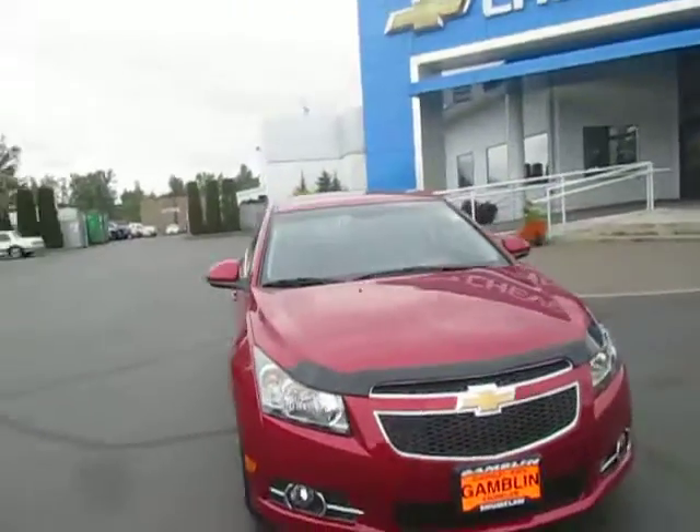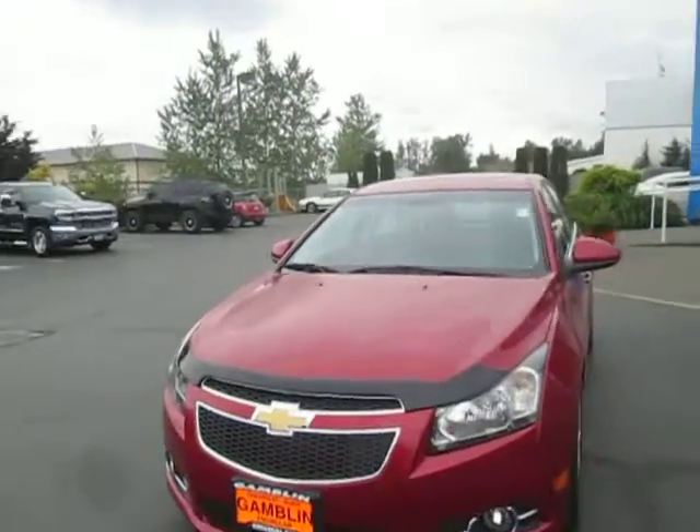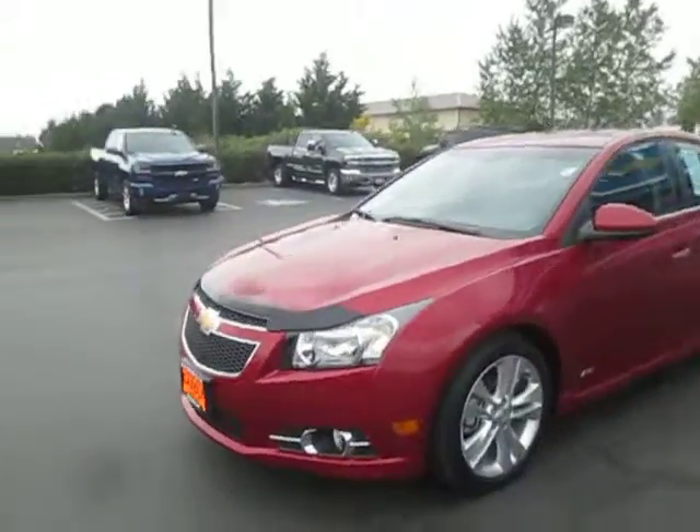Hey guys, Andy here with Gambling Motors, here to tell you about our 2014 Chevrolet Cruze LTZ RS with this deep red paint. Very nice. Good looking tire treading rims here.